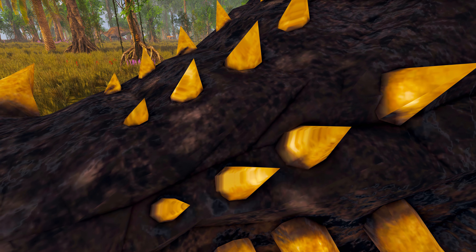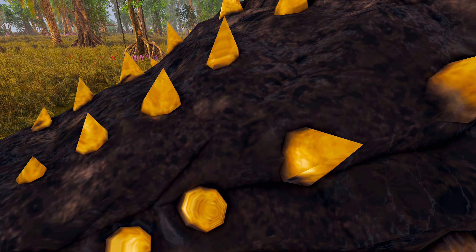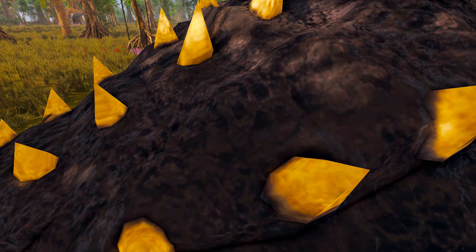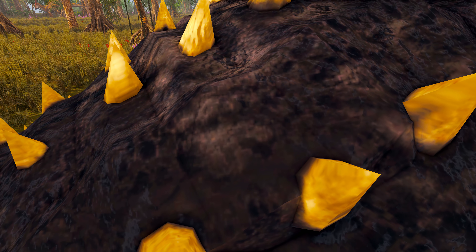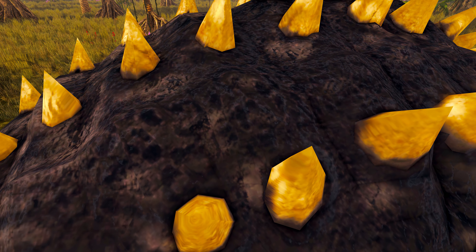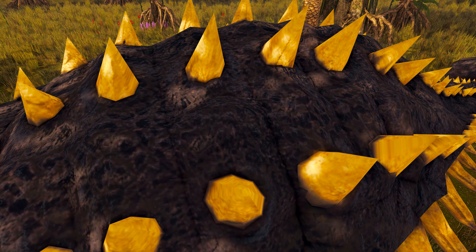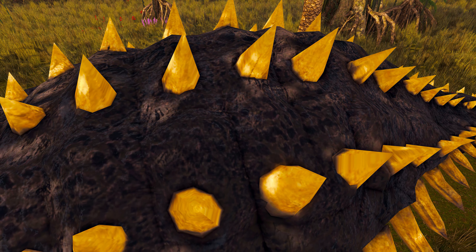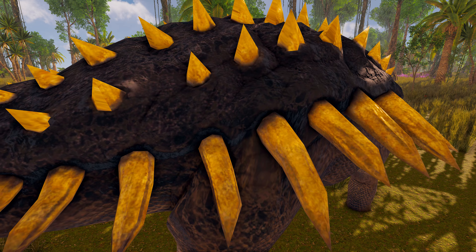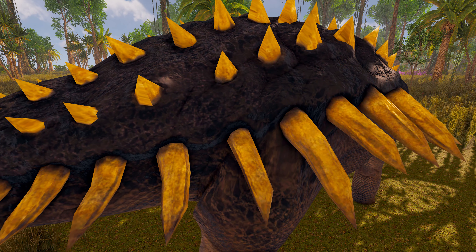A prominent feature of Ankylosaurus was its armor, consisting of knobs and plates of bone known as osteoderms, or scutes, embedded in the skin. These have not been found in articulation, so their exact placement on the body is unknown, though inferences can be made based on related animals, and various configurations have been proposed. The osteoderms ranged from 1 cm in diameter to 35.5 cm in length, and varied in shape. The osteoderms of Ankylosaurus were generally thin-walled and hollowed on the underside. Many smaller osteoderms and ossicles probably occupied the space between the larger ones, as in other ankylosaurids.